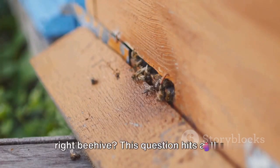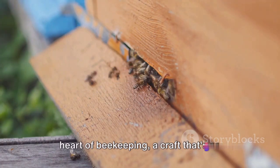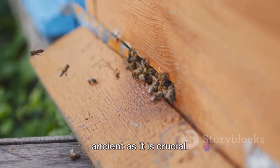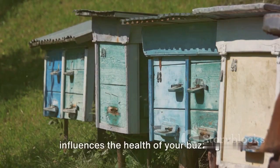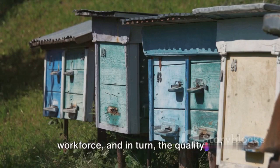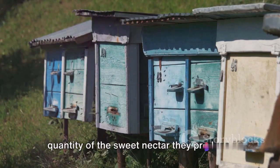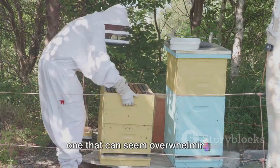Have you ever wondered how to choose the right beehive? This question hits at the heart of beekeeping, a craft that's as ancient as it is crucial. The choice of a beehive significantly influences the health of your buzzing workforce, and in turn, the quality and quantity of the sweet nectar they produce. It's a decision that carries weight, and one that can seem overwhelming.